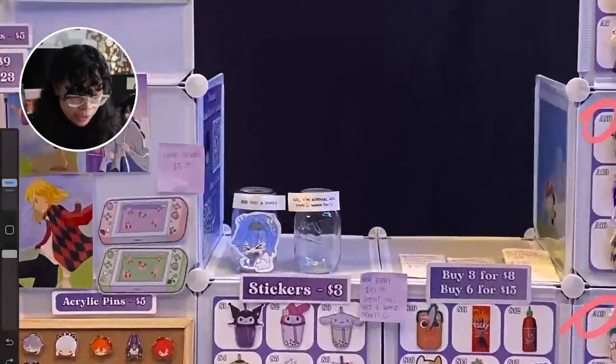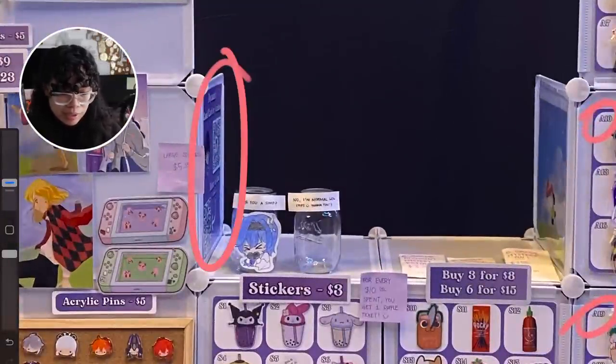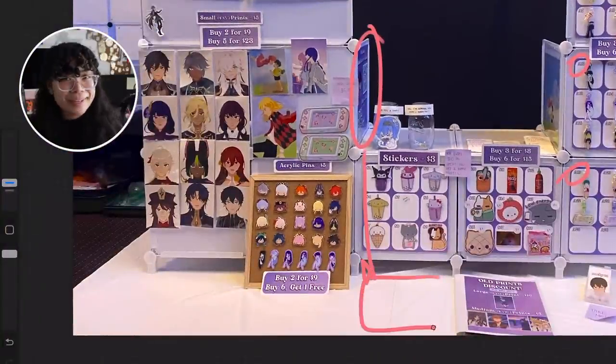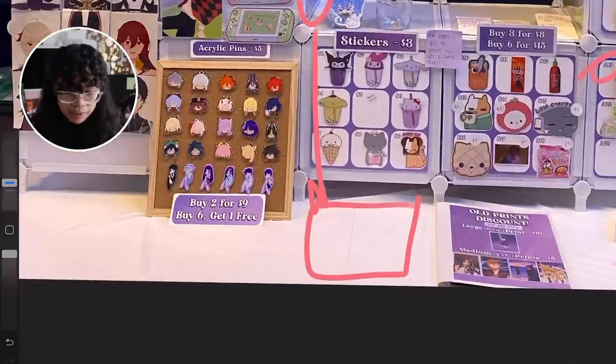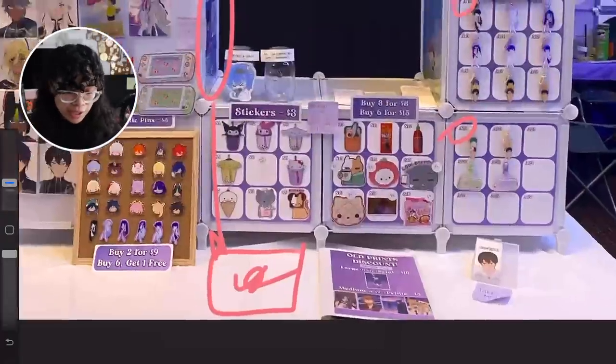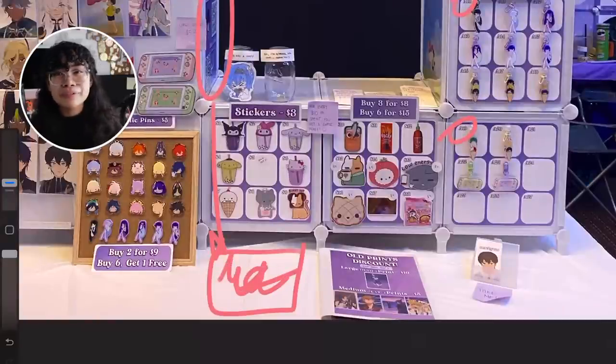I noticed that you do have some QR codes on the side. While I do the same thing only because I don't have a lot of space on my display, I'd suggest putting this QR code flat on the table down here. I know I typically say don't put items flat on the table, but for signage like a QR code I think it's fine — it's something people can look at while waiting for change during a transaction, and if they notice the QR code and like your art, they'll probably follow you.